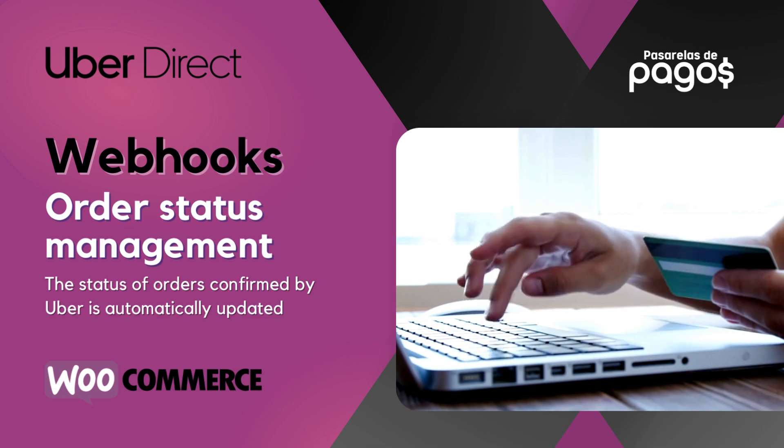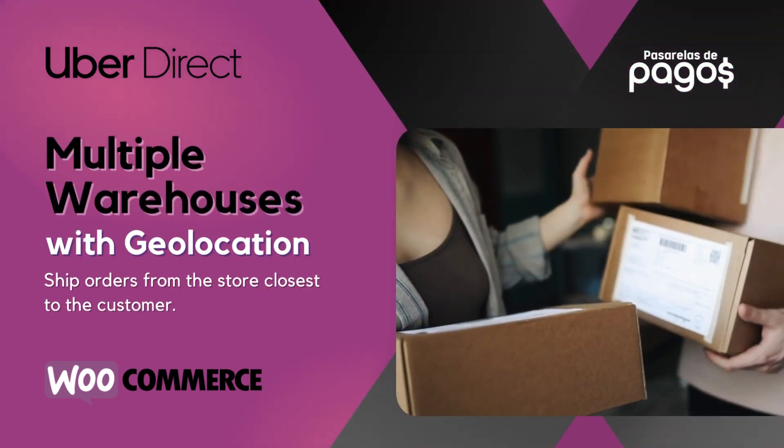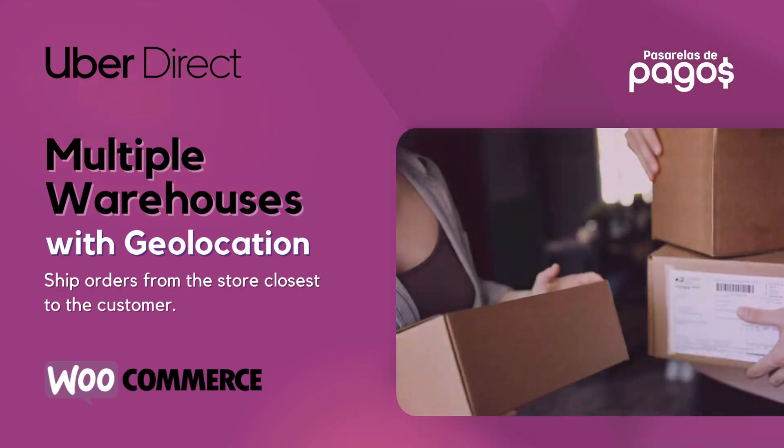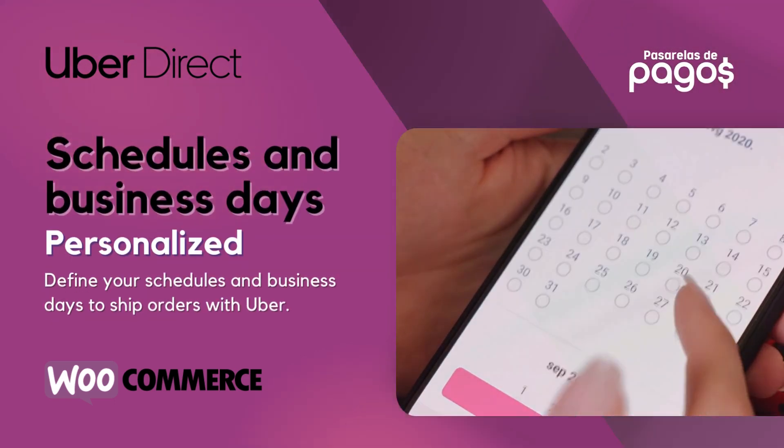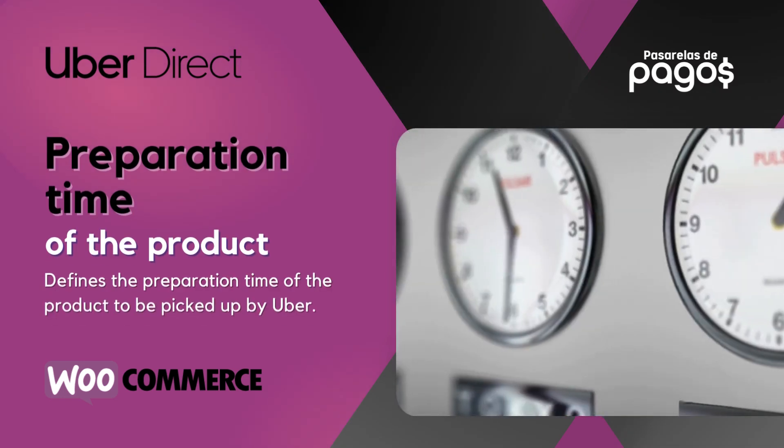Webhooks Order Status Management. Multiple Warehouses with Geolocation. Schedules and Business Days personalized. Preparation time of the product.